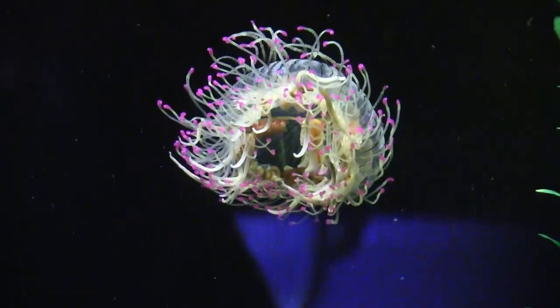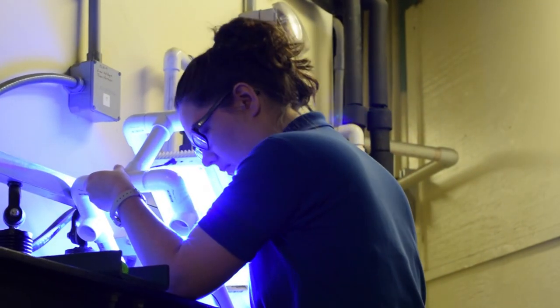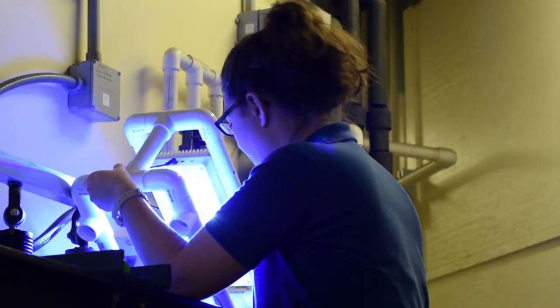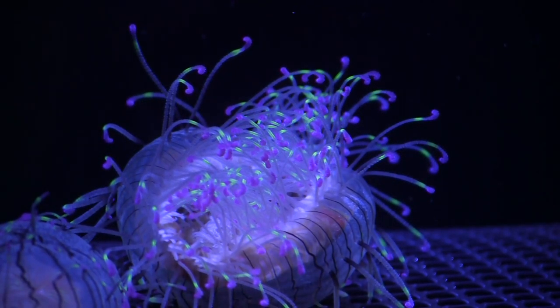Because they have those fluorescent tips, we wanted guests to be able to see those, so we need the right kind of lighting. But it's a small tank, so a lot of light can overwhelm it and look too bright. We just have to adjust the lights to make sure you can see the cool aspect of the jelly but not so that it's washed out and you can't tell what you're looking at.